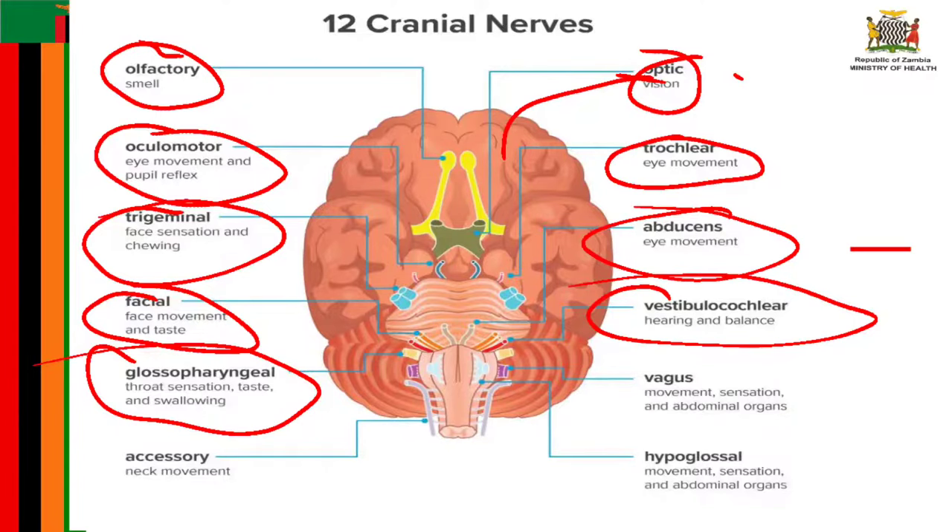Cranial nerve number ten is known as the vagus nerve and has a range of functions, providing motor, sensory, and parasympathetic functions. The sensory part provides sensation to the outer part of the ear, the throat, the heart, and abdominal organs, and plays a role in taste sensation. The motor part provides movement to the throat and soft palate. The parasympathetic function regulates heart rhythms and innervates smooth muscles in the airway, lungs, and gastrointestinal tract.